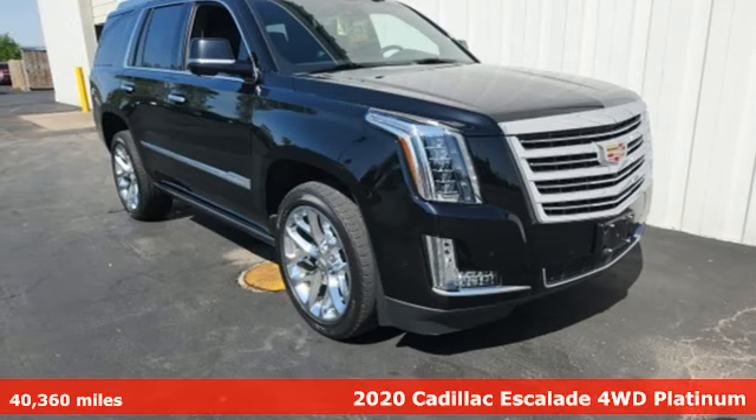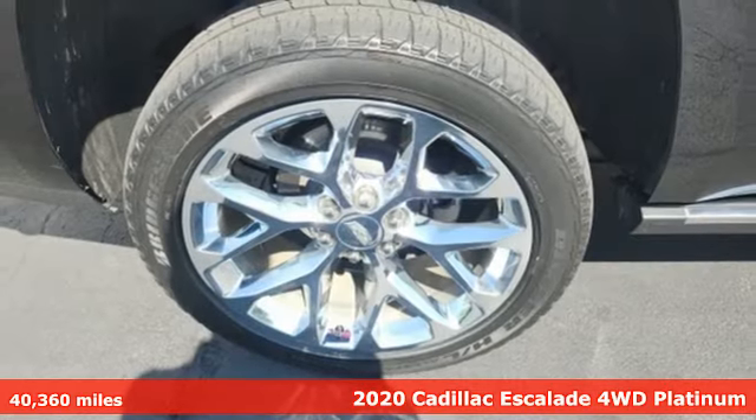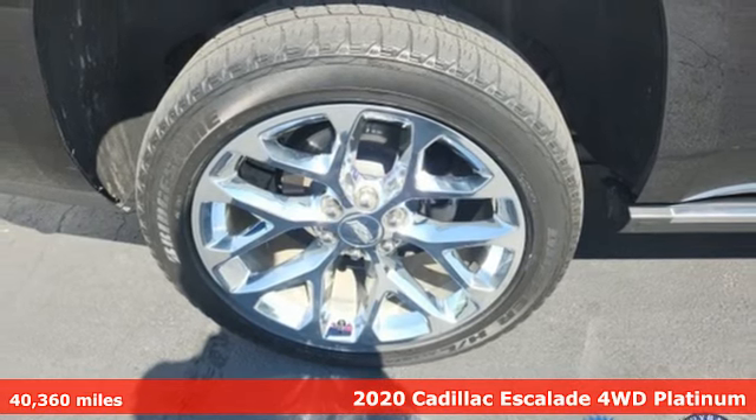Here's a 2020 Cadillac Escalade. For over 100 years, Cadillac has dared to drive the world forward.